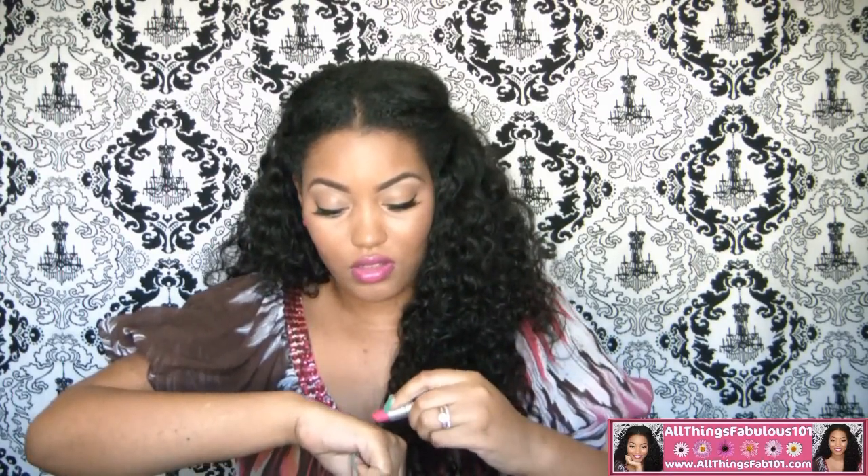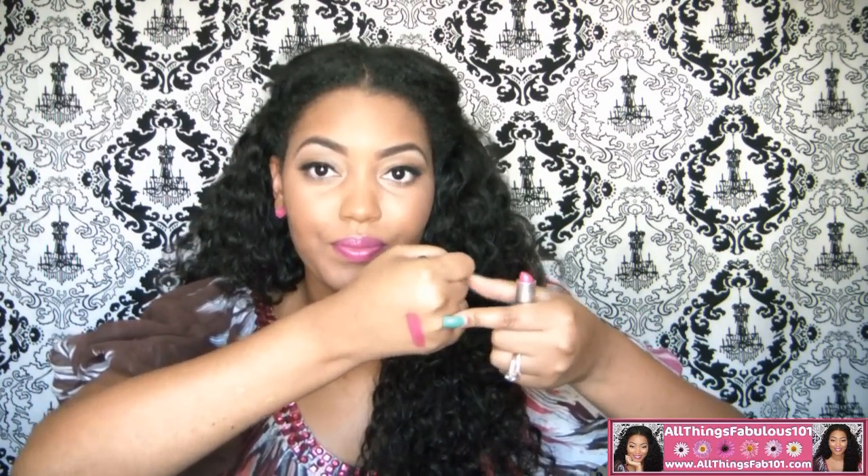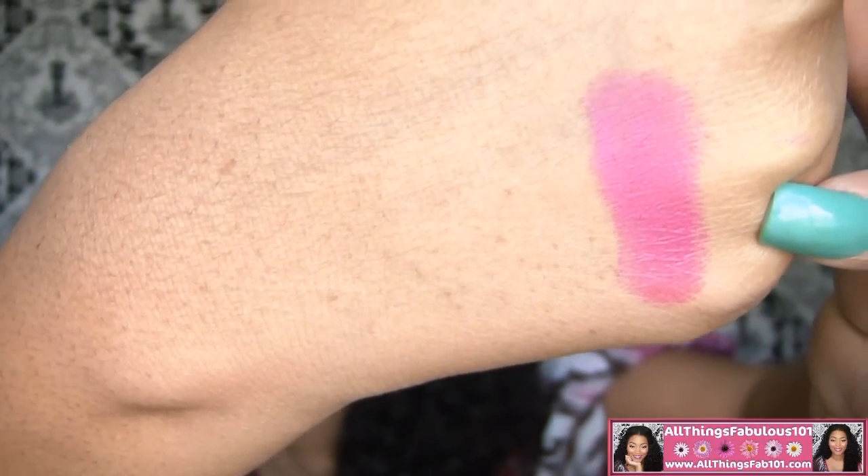Show Orchid is an Amplified finish. And here's a swatch of it — a very nice bright pink. I love the Amplified finishes from MAC because they're kind of like a matte finish, but they glide on very smoothly and they're not drying at all. The Amplified finish is very moisturizing.